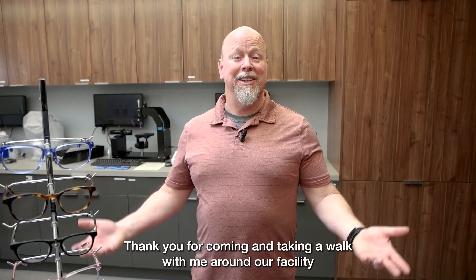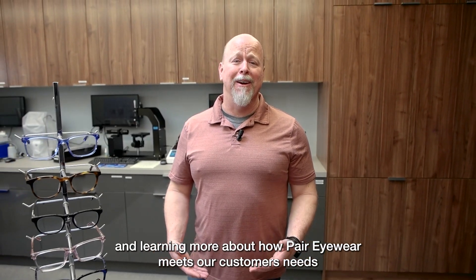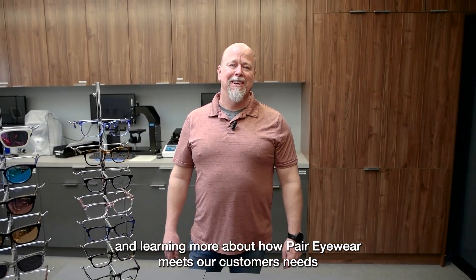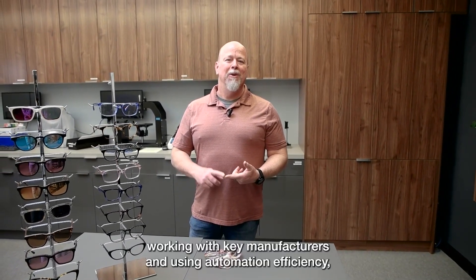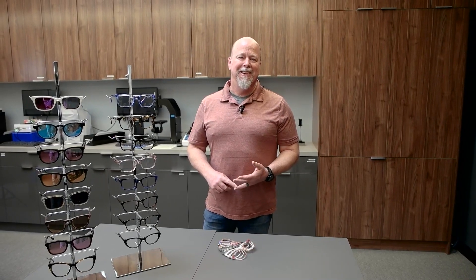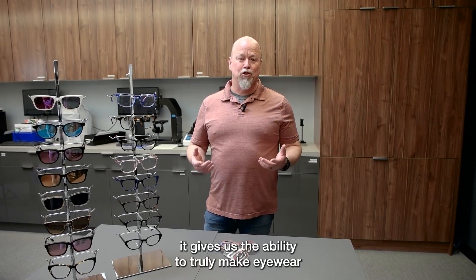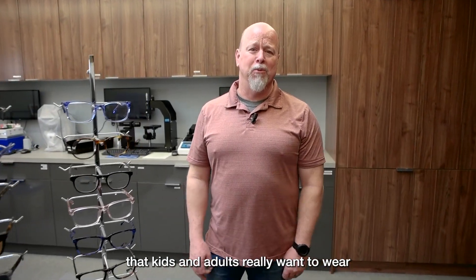Thank you for coming and taking a walk with me around our facility and learning more about how Pair Eyewear meets our customers' needs. I want to stress that leveraging our supplier relationships, working with key manufacturers, and using automation efficiency gives us the ability to truly make eyewear that kids and adults really want to wear.